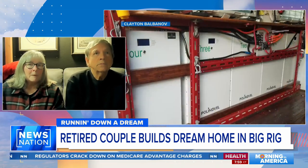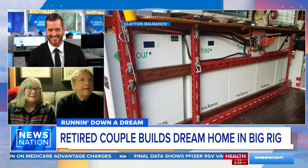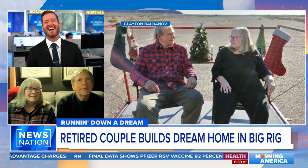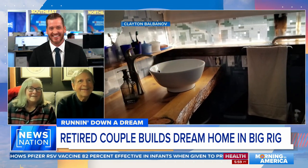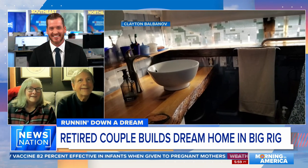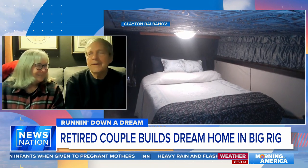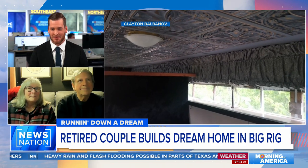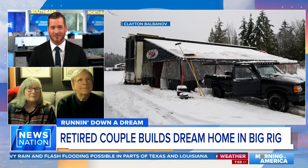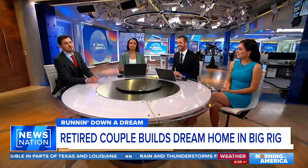We've got to go, but where do you park this thing? In the desert. Clayton, is that the most romantic thing about this — that you get to just go everywhere with your sweetheart? Yeah, absolutely. Clayton and Teresa, we thank you very much for giving us a tour of your home, because it is your home and it looks like fun. Hope you guys have a great time out there and be safe. Bringing a new meaning to the word road trip — road life. It's not a trip, it's a life.